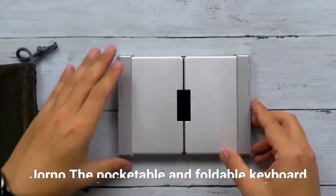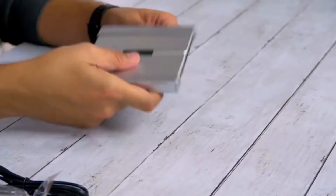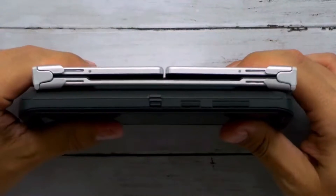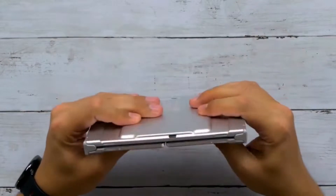Giorno, the pocketable and foldable keyboard. Giorno is the folding Bluetooth keyboard that fits in your pocket and allows you to type with ease anytime, anywhere. It works with iPhone, iPad, and Android devices. Write emails in a cafe, take notes in a meeting or class, blog wherever you are.